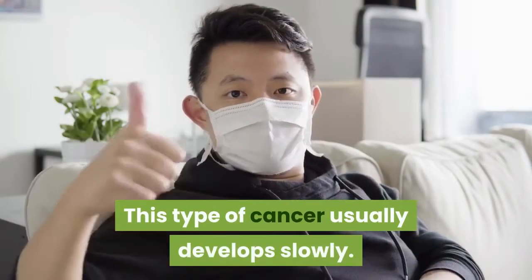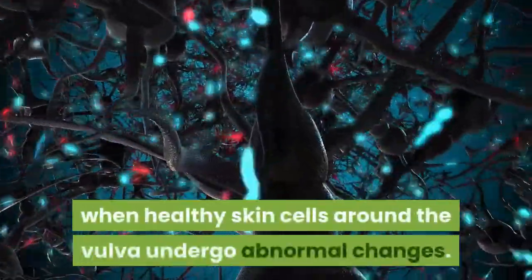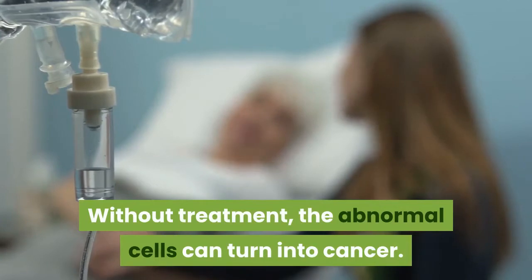This type of cancer usually develops slowly. It often begins as vulvar intraepithelial neoplasia, which occurs when healthy skin cells around the vulva undergo abnormal changes. Without treatment, the abnormal cells can turn into cancer.